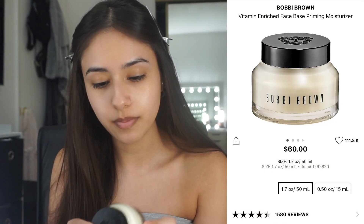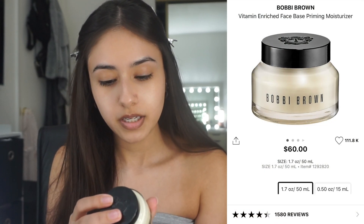I'm gonna go ahead and start off by moisturizing my face with the Bobbi Brown Vitamin Enriched Face Base. It has like a lemon scent and I love it. I just use about this much and go ahead and put that on.